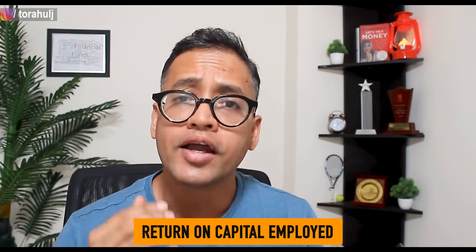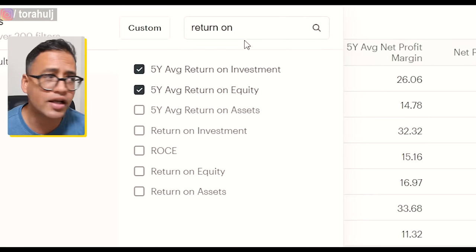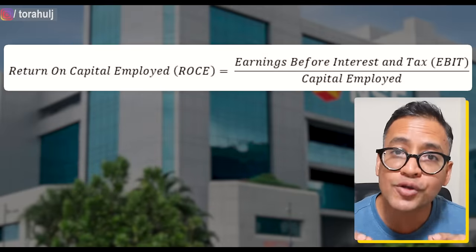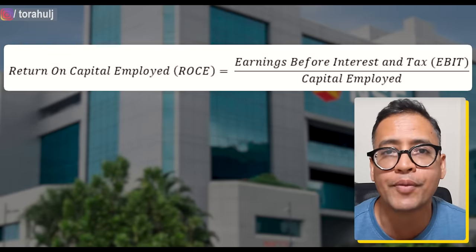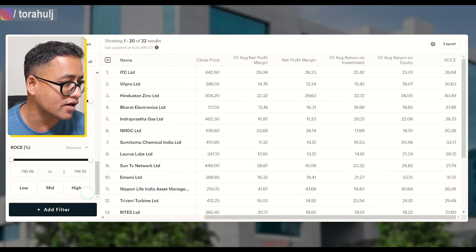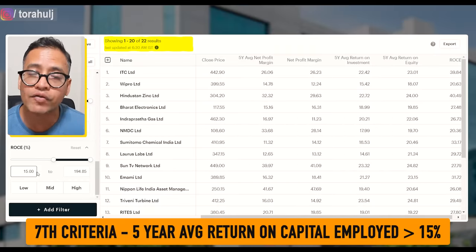Also, a very important parameter we need to consider is return on capital employed. Return on equity and return on capital employed are slightly different and we want to consider both of them. Please go ahead and read about these ratios on Google — it is very important for us to understand when we analyze companies. ROC is simply how much operating profit the company is generating for one rupee of total capital employed. Total capital here includes total debt as well as total equity. I'll be happy with those companies that have given at least 15% ROCE in the last five years. With that we get 22 companies.